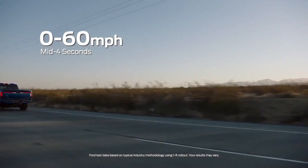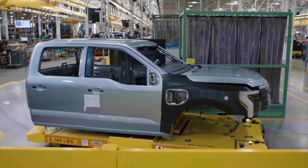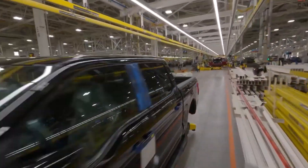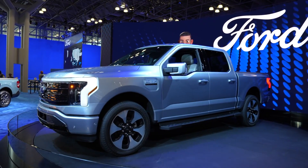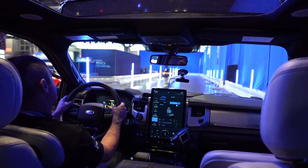The F-150 Lightning has a large front trunk, or frunk, that makes use of the empty space normally occupied by the engine in a standard F-150 and can carry additional cargo weighing up to 400 pounds. The base model comes equipped with a 12-inch infotainment touchscreen display running the most recent version of Ford Sync 4 software.